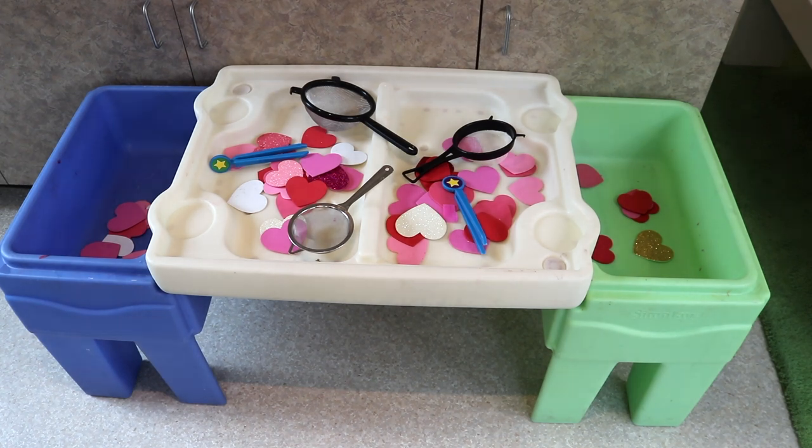This week, somebody gave us a bunch of foam hearts, so I thought it would be fun to put them in water. I'm going to fill both sides of the water table with just a little bit of water, put the hearts in, and then the children can use either strainers or tweezers to pull the hearts out. This will be another fun fine motor activity for our Valentine's theme.